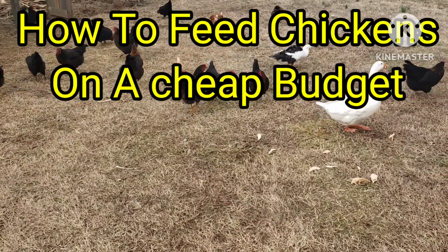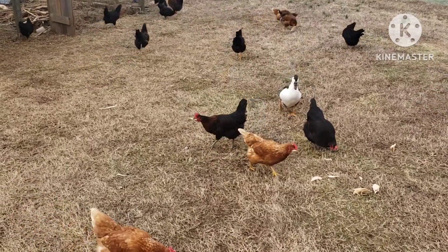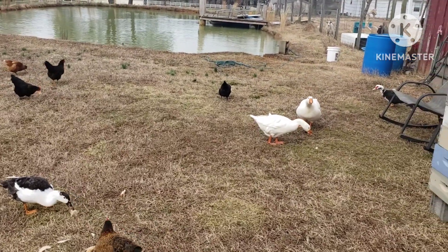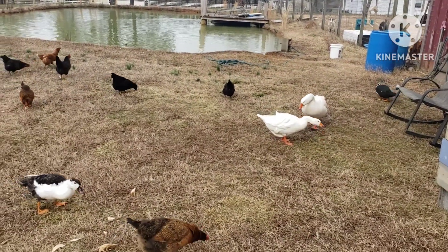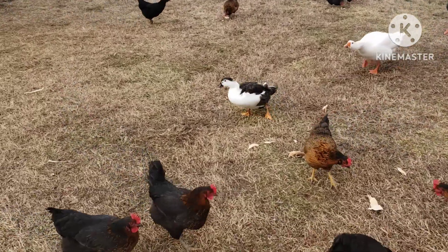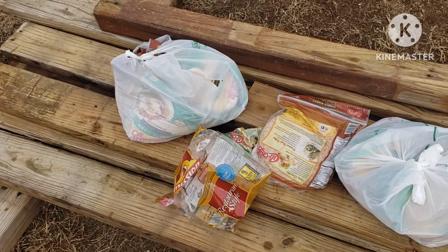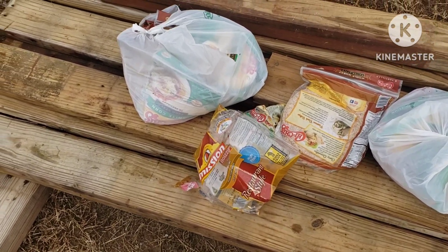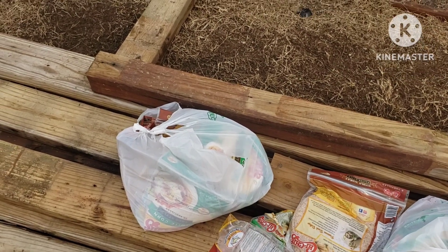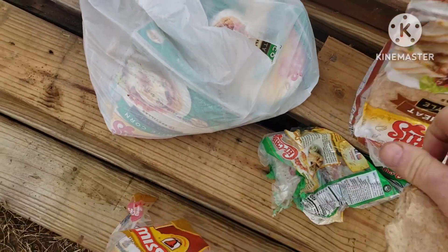Hey everybody, this is David at Homestead Hacks and Hens. When it comes to feeding your chickens — it may be a little noisy, goose and gander are very vocal — I'm feeding what I found today, or yesterday actually, at the grocery store. If you have any of these discount food outlets around, we have one called United Grocery, there's one in Chatsworth and one in Dalton.